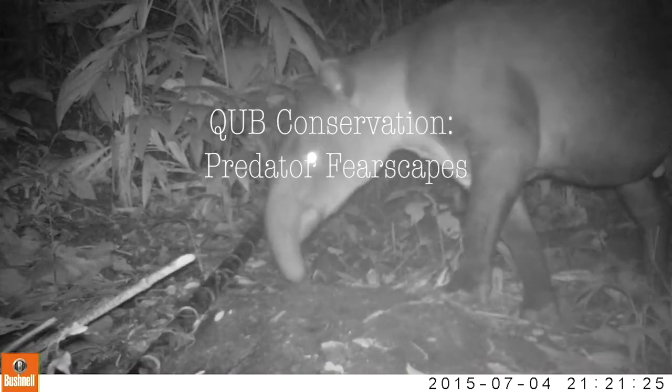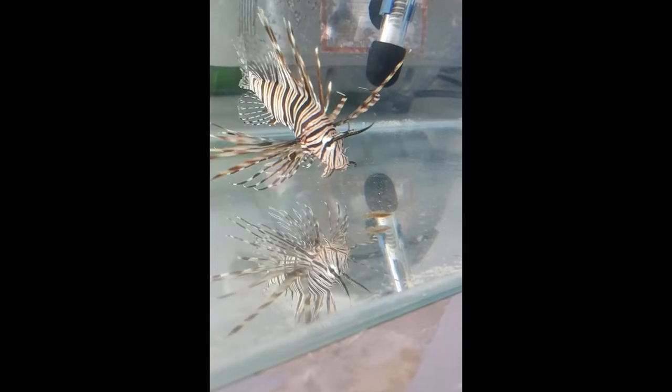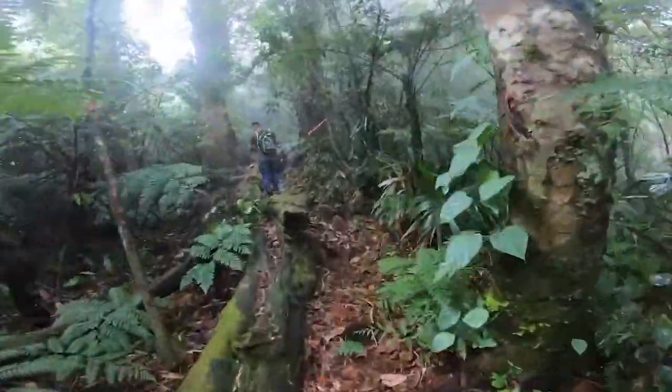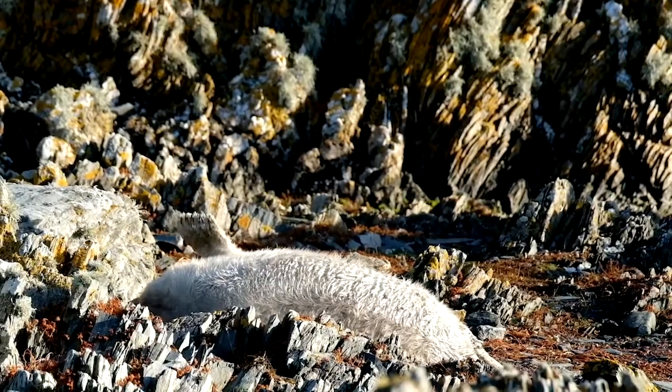Hello, I'm Tasha and welcome to QB Conservation, your lockdown lowdown on new ecology research. In this series, we challenged biologists at Queen's to tell us about exciting new research in just a few minutes. Hello and welcome to today's episode.